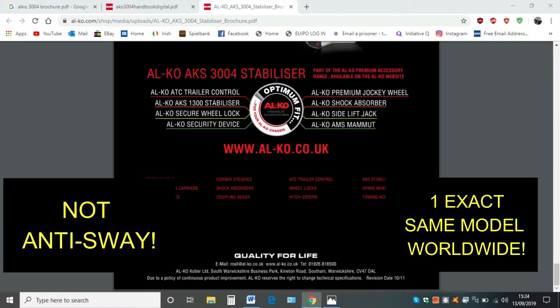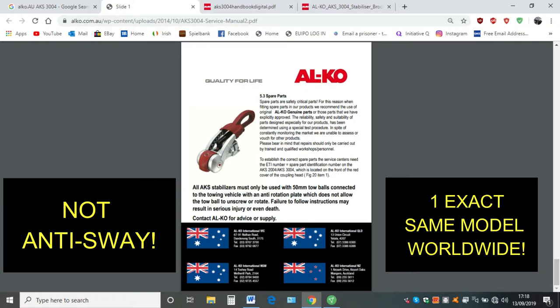So then we go to the next picture. At the bottom you will see the stabiliser again, which says all Alcoa stabilisers must be fitted with the 50mm turbos. Does it say anti-sway? No it does not. And you can see the four pictures of the four different outlets in Australia and New Zealand.